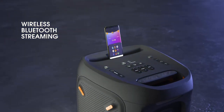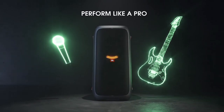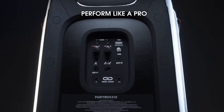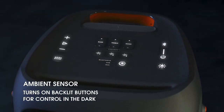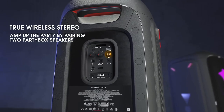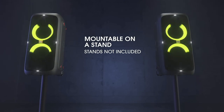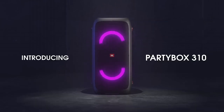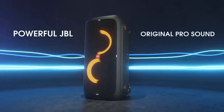Its versatile connectivity options, including Bluetooth, USB, AUX input, and microphone/guitar inputs, allow you to easily connect various devices and instruments. The customizable RGB LED light show pulsates and syncs with the music, creating a mesmerizing visual experience. Durable and rugged with a splash-proof design, the JBL Party Box 310 is built to withstand outdoor adventures and energetic parties, making it the ideal choice for music lovers and party enthusiasts alike.